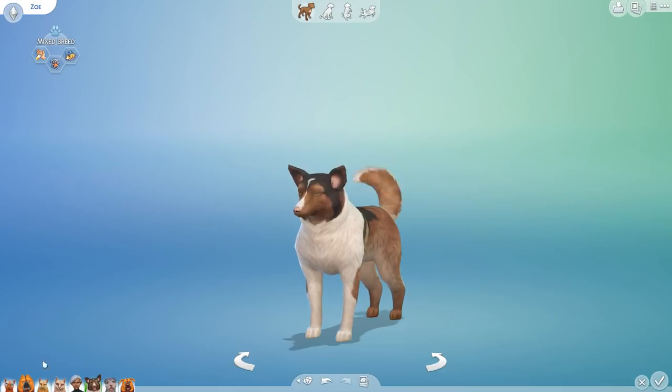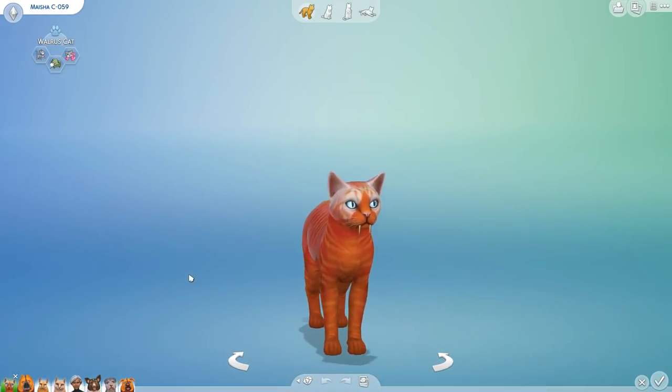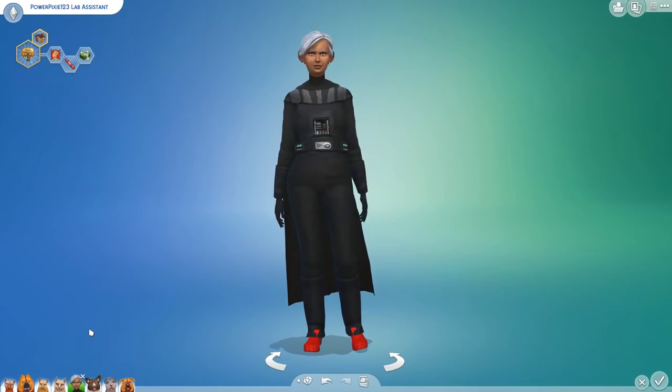I actually wanted to see what some of Zoe's pups would look like before we moved on, so I need to make a little bit of room. Misha, I'm going to miss you — I'll miss the walrus cats. I know people were kind of ready to see the walrus cats go, but it meant a lot to have her for so long. But don't panic, she's just going out to play in the kitty yard, and we do have all of these save files backed up — every single one that we make, we back up.